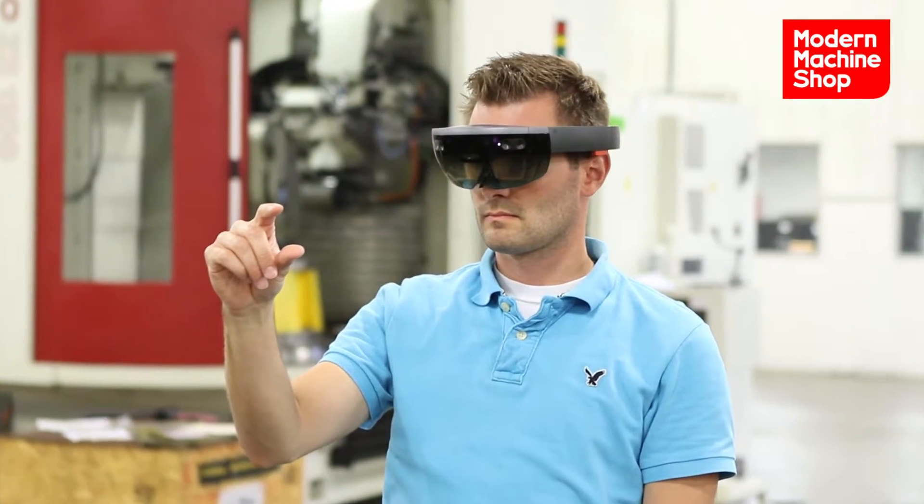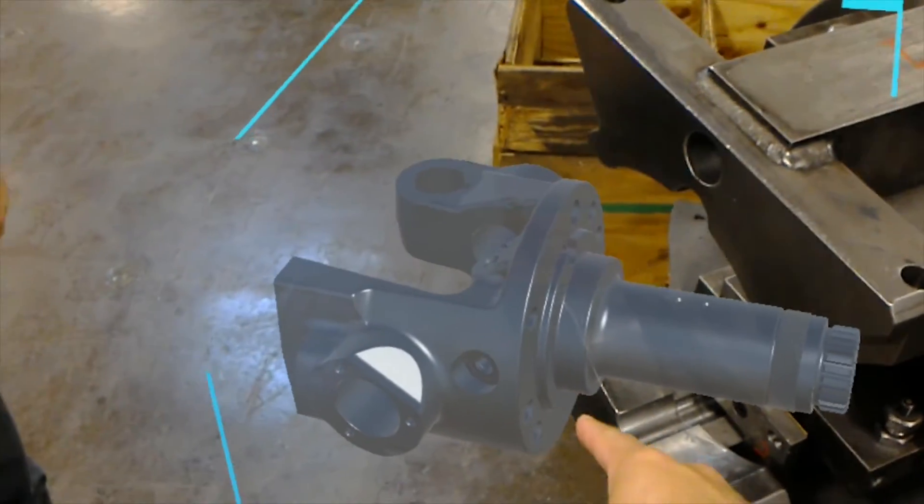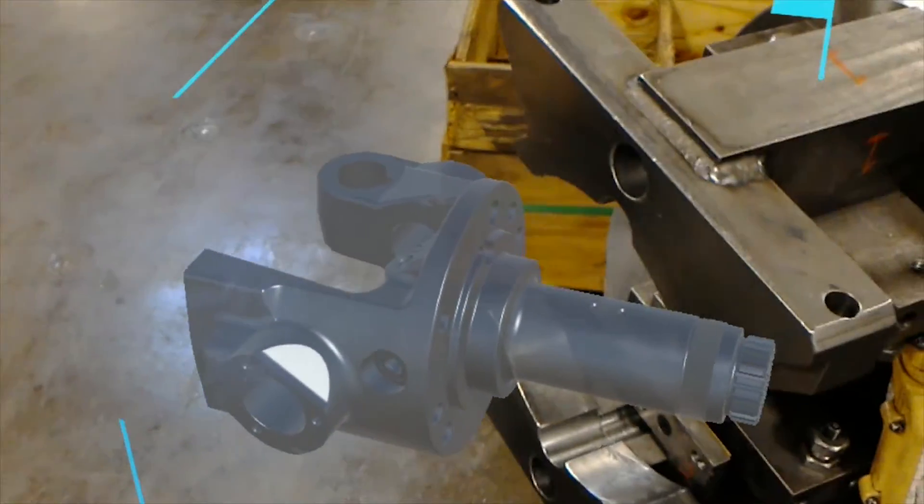You can bring in other engineers, and even if they're in a remote area working in other locations, you can work together. Both of you see the actual components you're trying to assemble or design, and see what fits better and what might perform better.